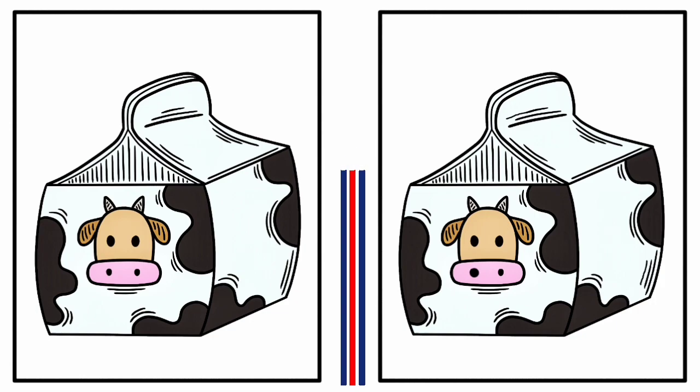So keep practicing and you'll become a master at spotting the differences in no time. Have a great day.